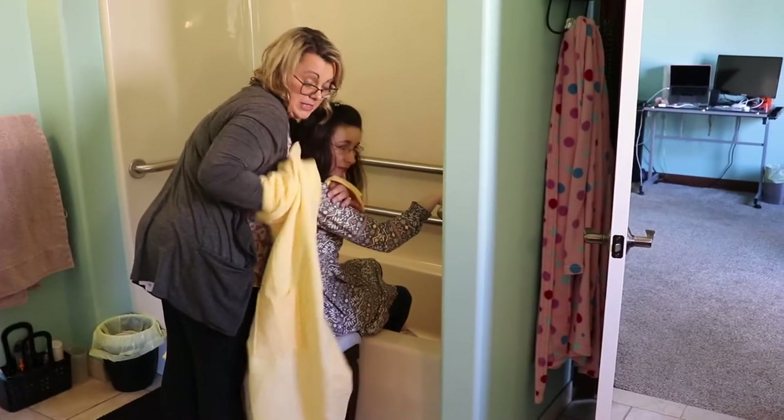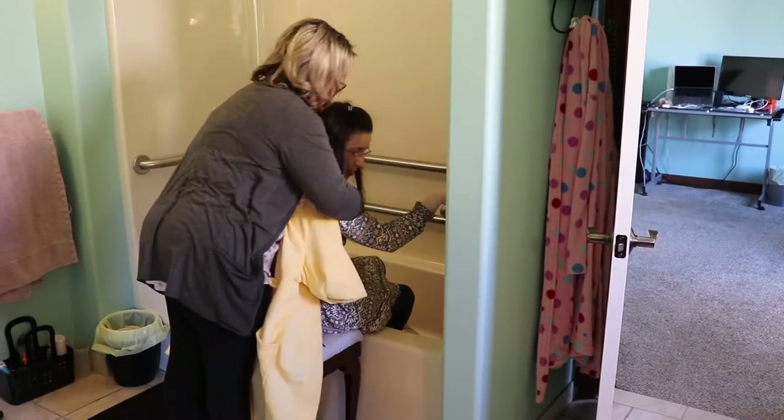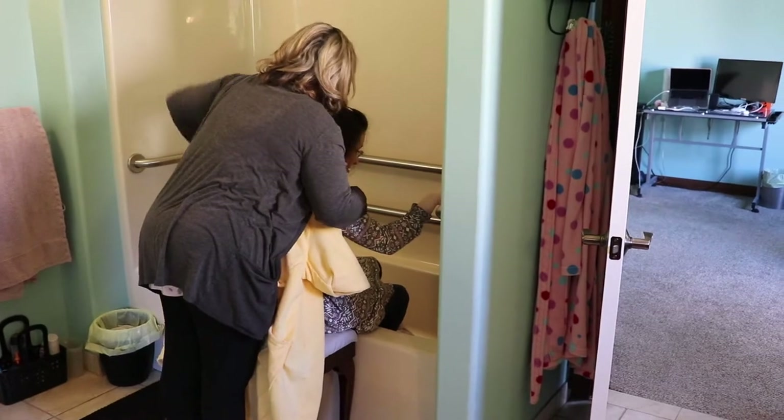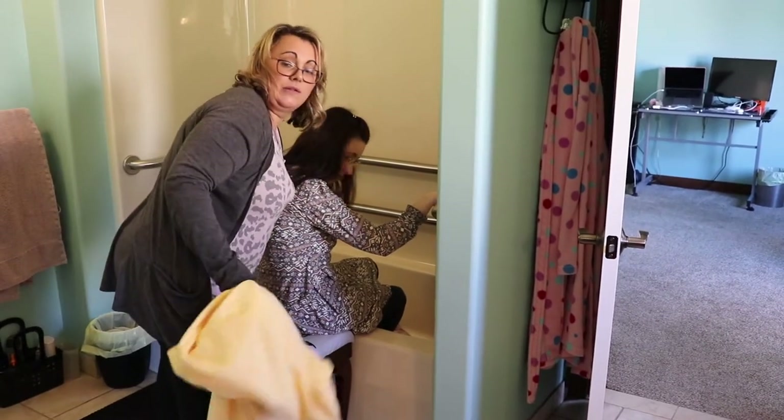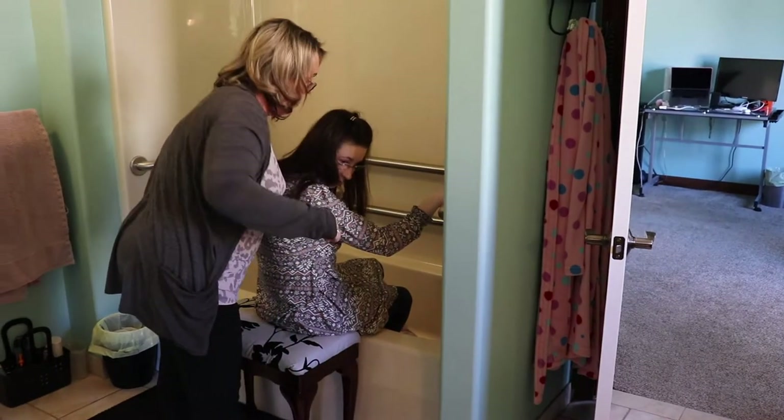Kristen is putting my hands through the holes where her arms are being placed — this is how she does it. I am also holding on to a bar so that I feel secure.